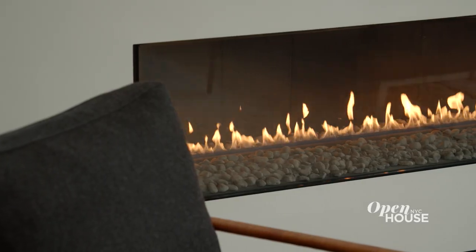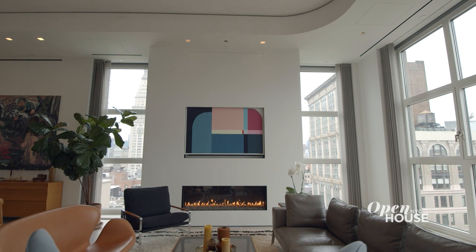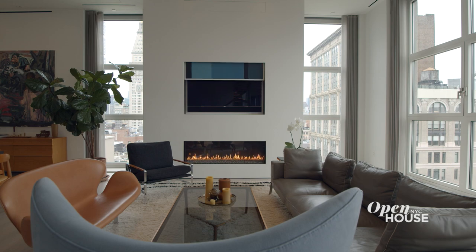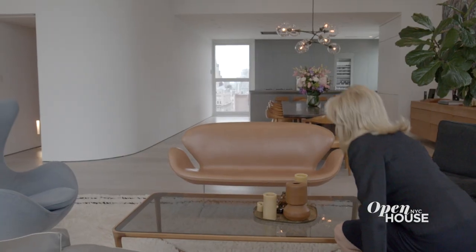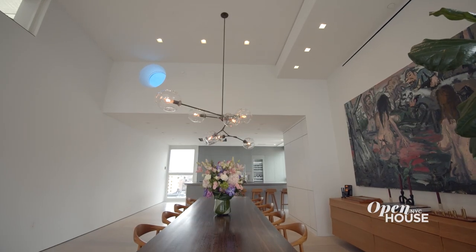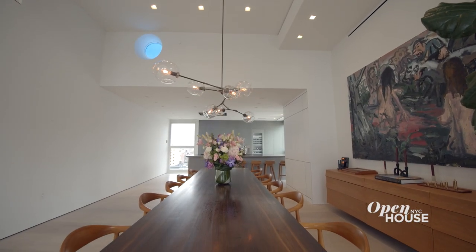Note this lovely fireplace, and above it an ingenious detail — art that turns into moving art. This is not just about special moments with your family; let's talk about entertaining here as well.